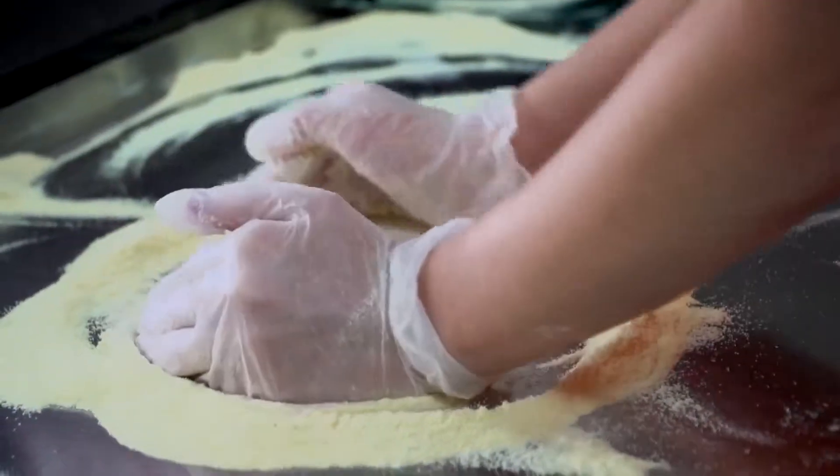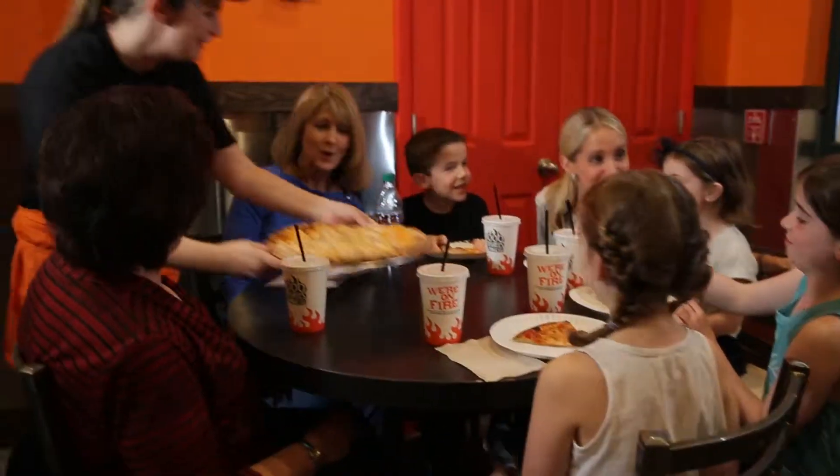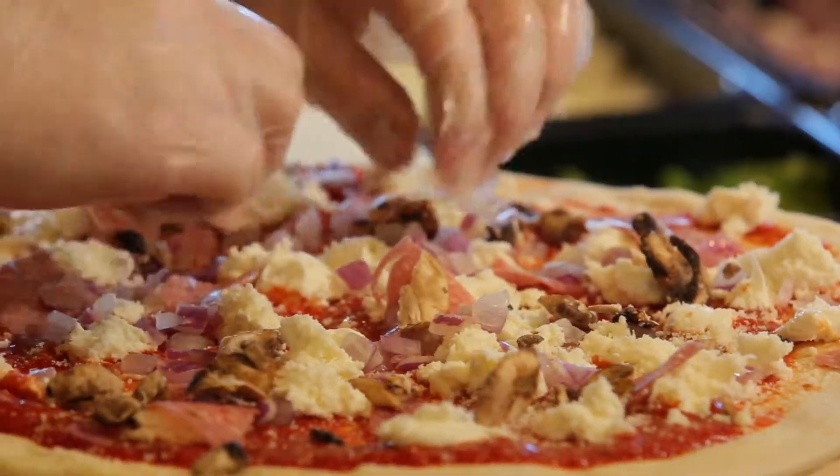We'll make the pizza directly right in front of you. You get to watch the whole process — we'll make the dough in front of you, stretch the dough in front of you, bake the pizza in front of you. You see it all. What you see is what you get. And that's something new to people in this area: you can put whatever toppings you want and it doesn't change the price.